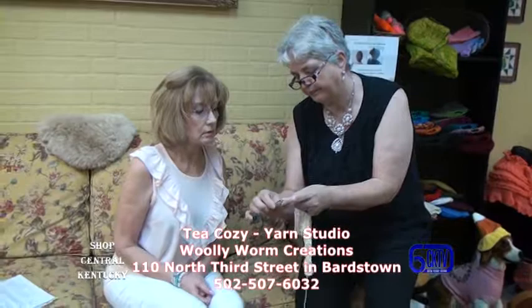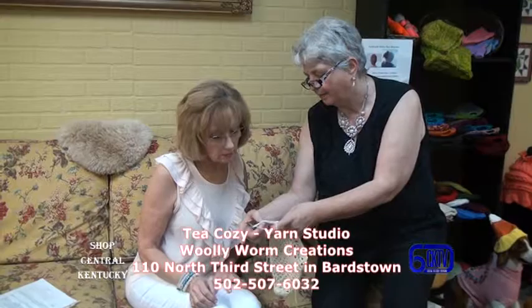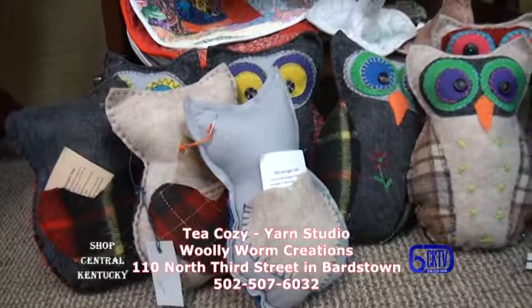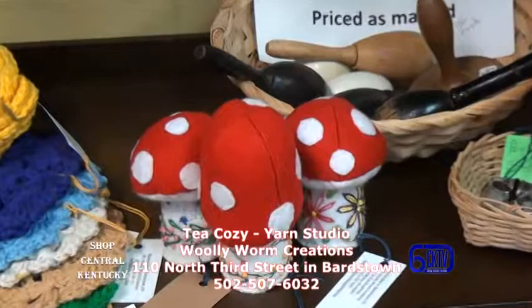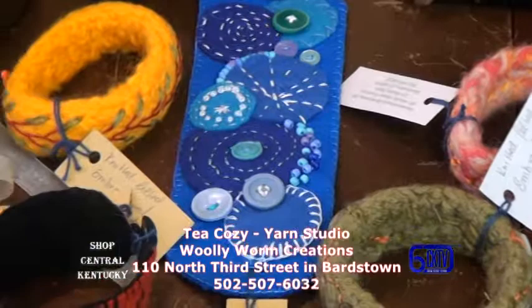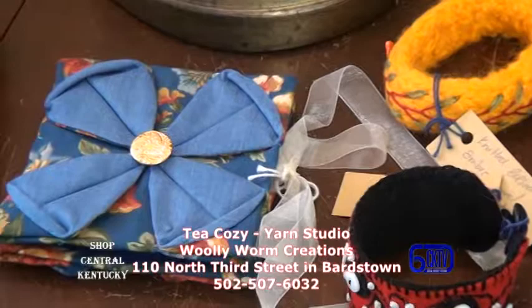Some of my unique things would be my messenger bags that have a little pocket on the back for messages — a wonderful little gift to leave notes for your grandchildren or children. I have handmade and embroidered needle keepers, pin keepers, and felted jewelry. This is only one third of what you'll find here at the Tea Cozy Yarn Studio, as Lynn is partnering with two more people.